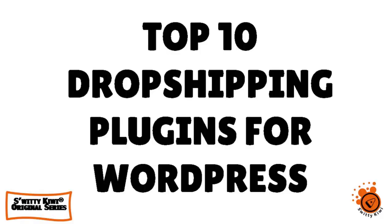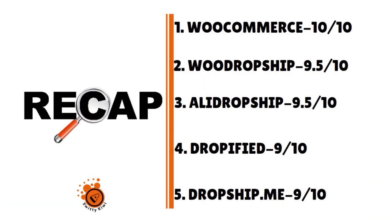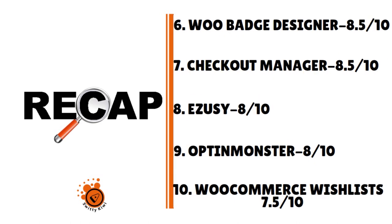We are at the end of today's conversation. Here's a quick recap of the top 10 dropshipping plugins for WordPress: Number 1, WooCommerce — 10 out of 10. Number 2, WooDropship — 9.5 out of 10. Number 3, AliDropship — 9.5 out of 10. Number 4, Dropified — 9 out of 10. Number 5, DropshipMe — 9 out of 10. Number 6, WooBatch Designer — 8.5 out of 10. Number 7, Checkout Manager for WooCommerce — 8.5 out of 10. Number 8, eZuzi — 8 out of 10. Number 9, OptinMonster — 8 out of 10. Number 10, WooCommerce Wishlist — 7.5 out of 10. Thank you so much — I will see you next time. Until then, stay marvelous.